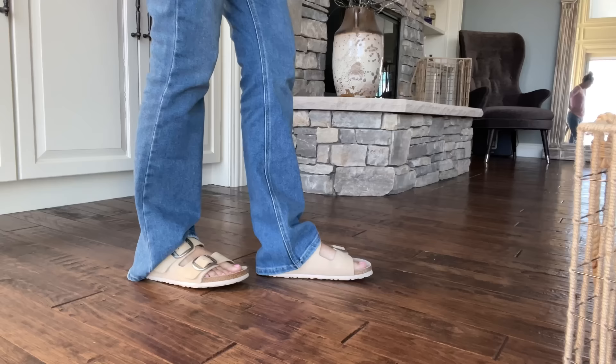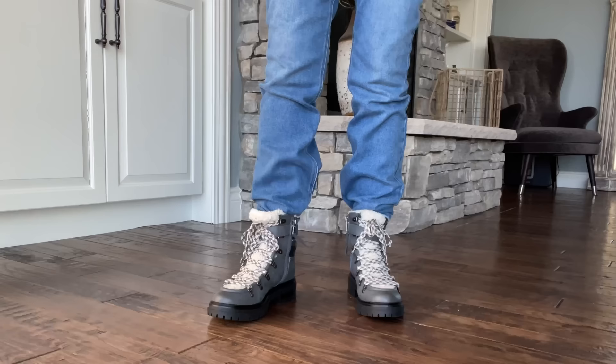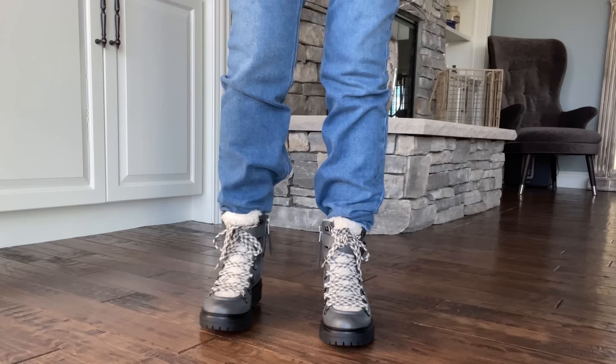Another shoe I would never wear with a boot cut jean is my Birkenstocks, which I love. But they're not tall enough and when I wear them it just looks weird — the jean material just kind of clumps to the back. The other pair of shoes that's a complete no with boot cut jeans is a pair of boots that you tuck the jeans into. I love my hiker boots but not with boot cut jeans, because even if I try to roll the jean around my leg and stuff it down into the boot, it's not working — you get all the bunching coming up over the boot.